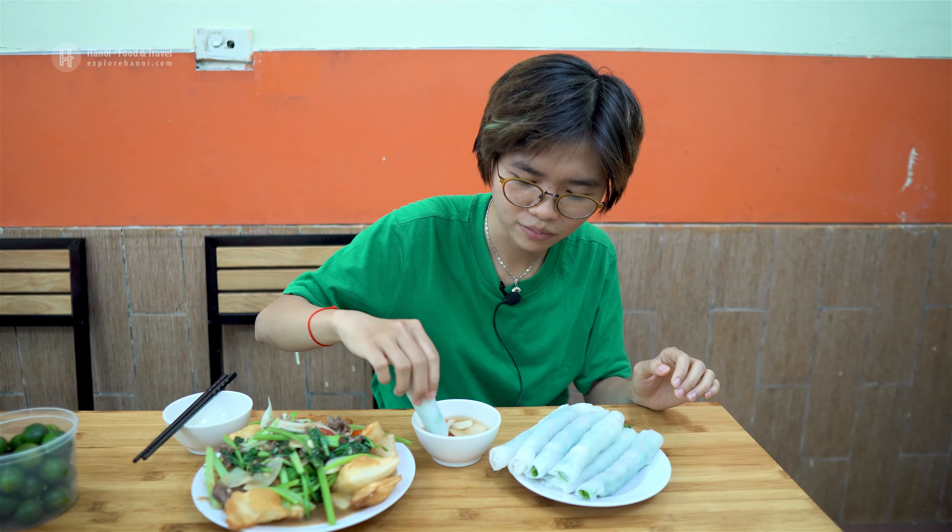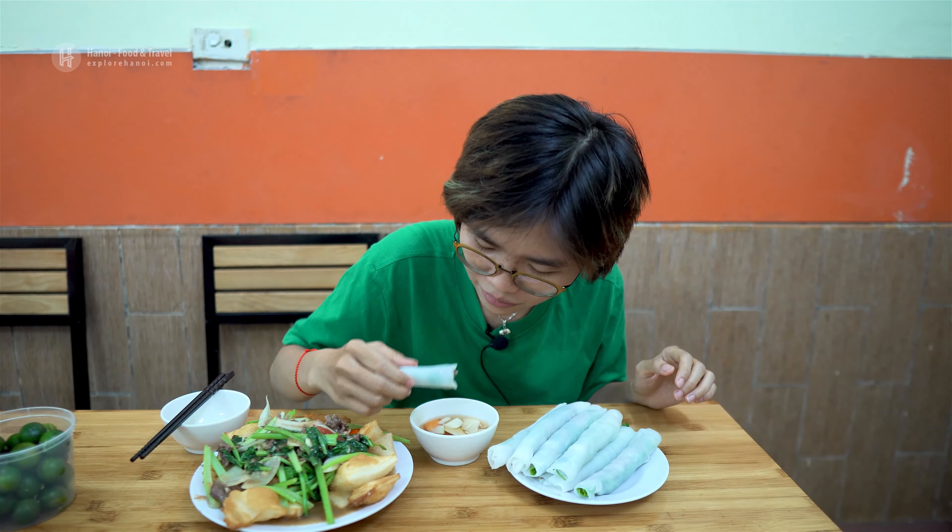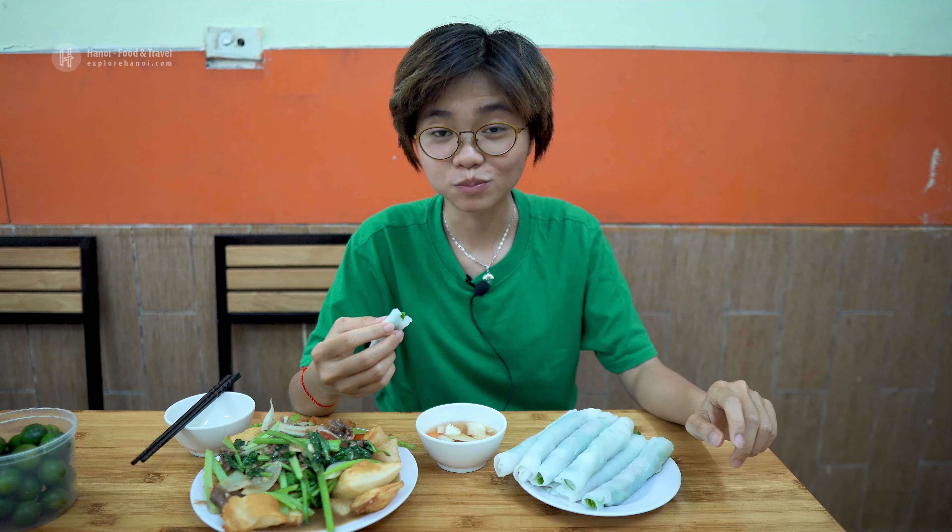It's really good and I love the dipping sauce in this restaurant because they have some kind of secret recipe for making it, and I myself cannot make it at home. Do you ever wonder how this pho roll was invented in Hanoi? Let me tell you a brief story about it.